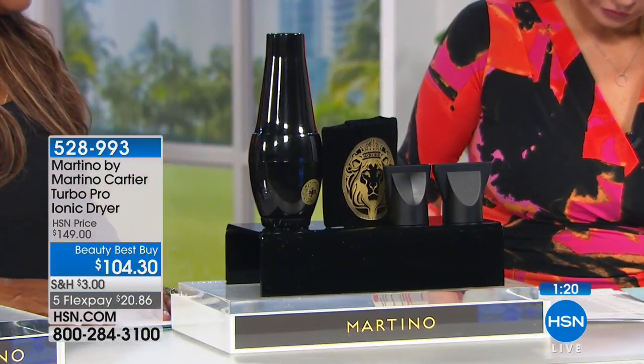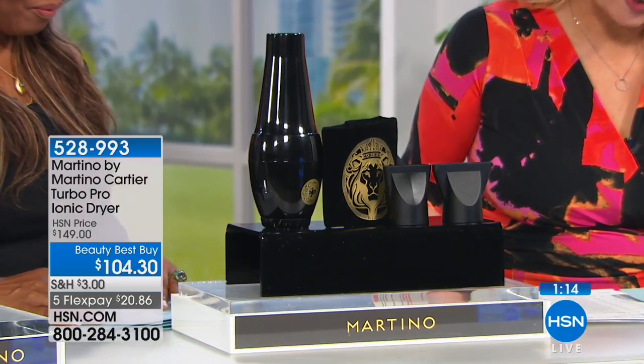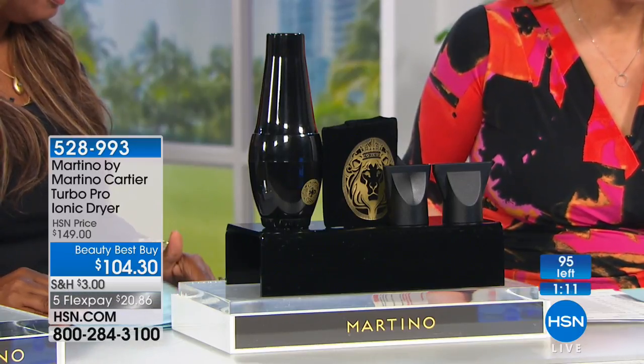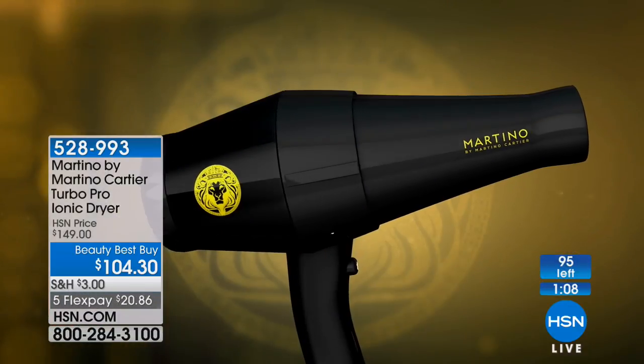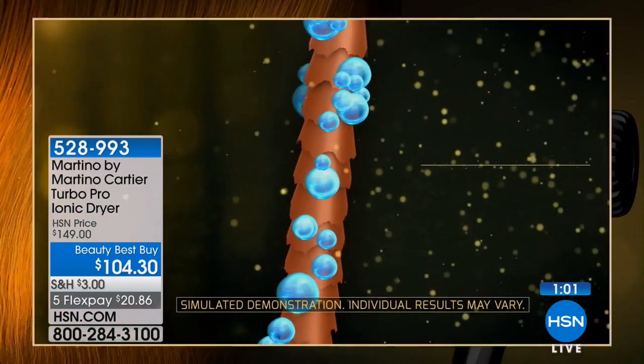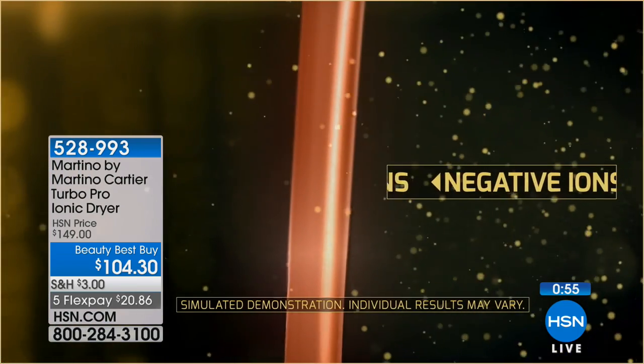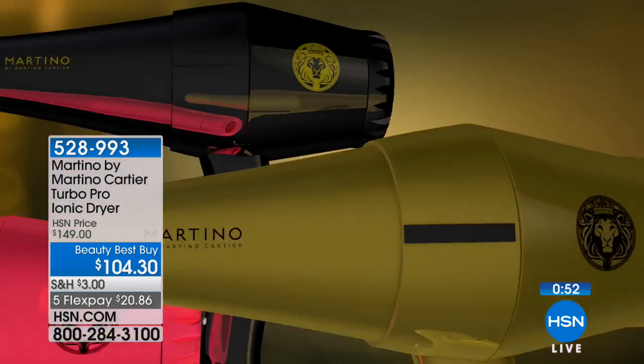What fun shopping together! I never get to shop on TV with Marlo. We just had $4 flex pay on the rollers. Now we have this professional hair dryer — and if you're going to use one daily, you want a professional one. We only have 95 available. This is the Martino Turbo Pro Ionic Hair Dryer. It offers fast drying so you're not putting heat on your hair as long, plus a built-in ionic generator that emits millions of negative ions.